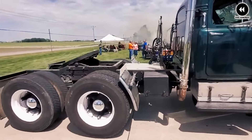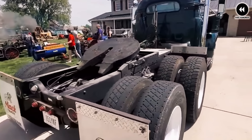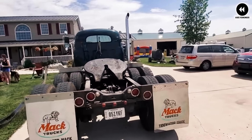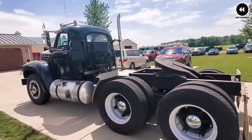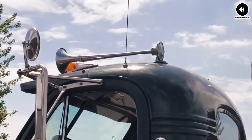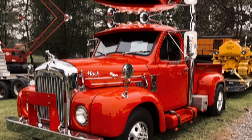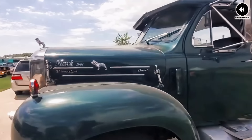The Ford Mustang F100 is not a factory-produced vehicle but rather a custom creation built by enthusiasts and customizers who want to create a unique and personalized vehicle that stands out from the crowd. These custom builds often attract attention at car shows, cruise nights, and other automotive events, showcasing the creativity and craftsmanship of their builders.